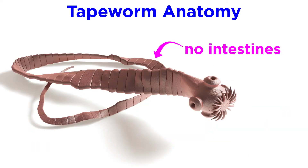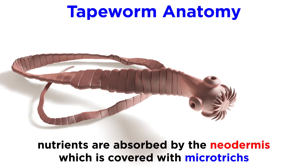In addition, tapeworms do not have intestines, and all nutrients are absorbed by a specialized surface layer of cells called neodermis, covered by unique appendages called microtrikes, that are found only in tapeworms and no other animals.